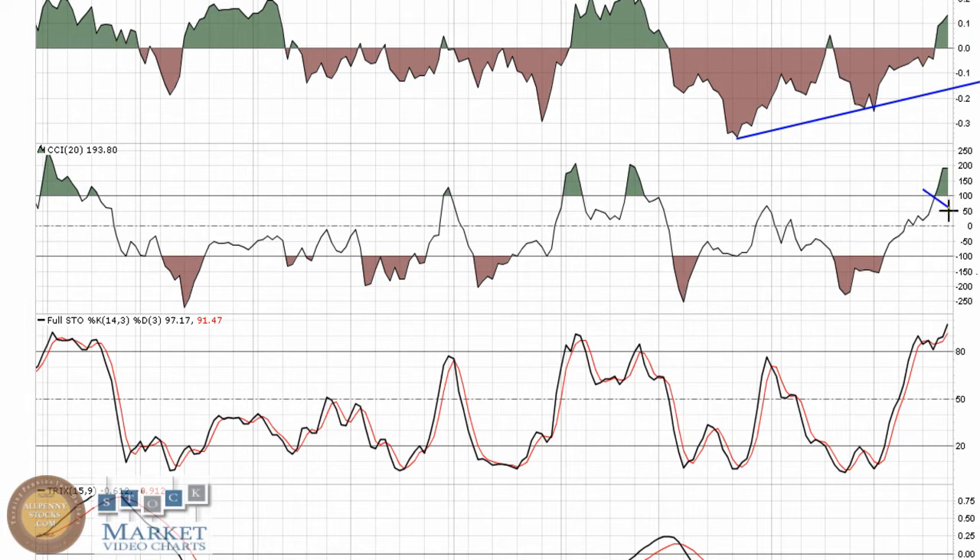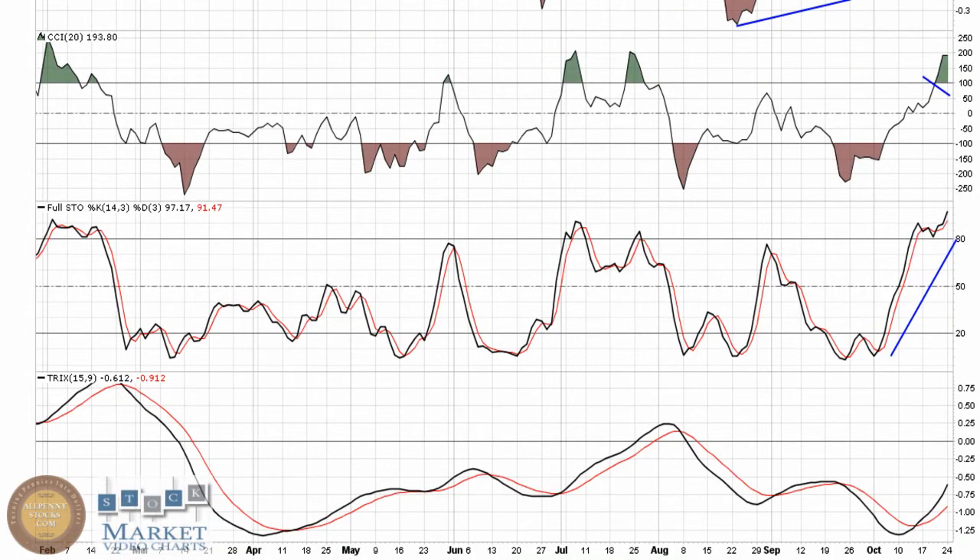CCI — that break of 100 right there would be the buy point, and it's a hold until it breaks back down below. Full Stochastic is showing great momentum coming into the play, and the Trix has made a nice turn — got a bullish cross, starting to trend back towards zero. Pretty nice look to that as well.